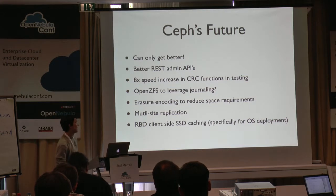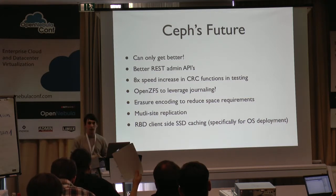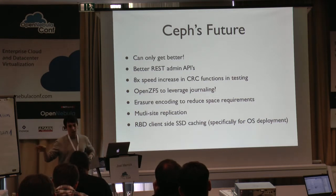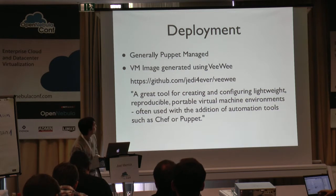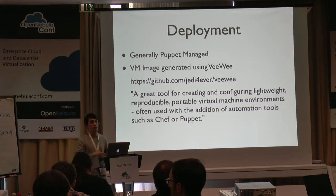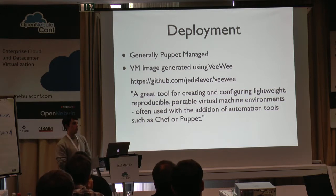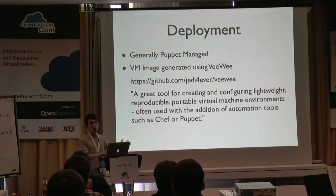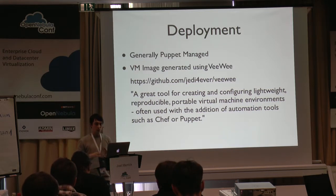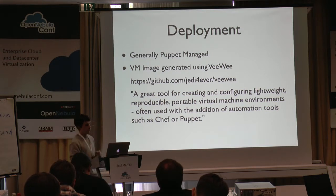There's also talk of SSD-style caching on the hypervisor side, similar to the way that Bcache or Flashcache would work — it effectively sits on a hypervisor to allow you to write data to it, and if you do lose your backend, at least you have something available. In terms of our deployment, we're generally Puppet managed. We have a lot of ephemeral and temporal virtual machines that come and go, and we didn't want to keep them within our main infrastructure because we didn't want a lot of cruft left about by users.